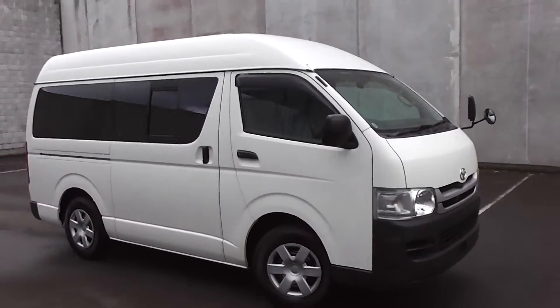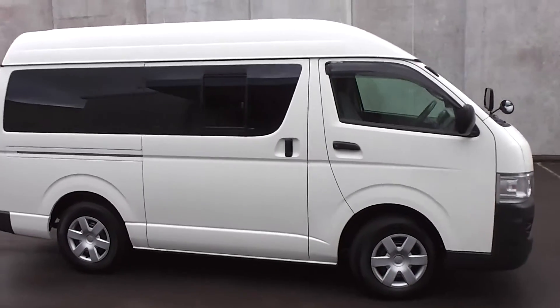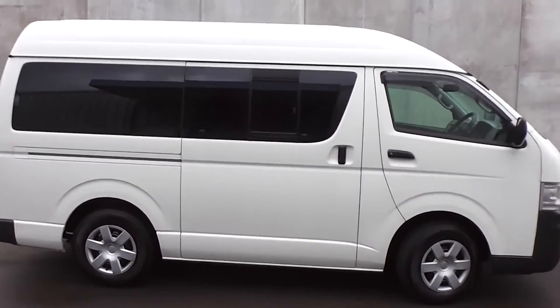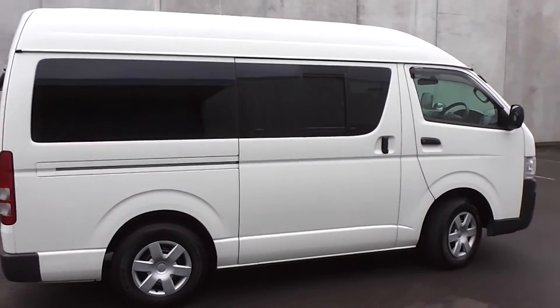Hi, Peter Day here. Check this out — it's a very clean and tidy 2009 Toyota Hiace DX Long, high roof, 5 door, diesel, 5 speed manual van.